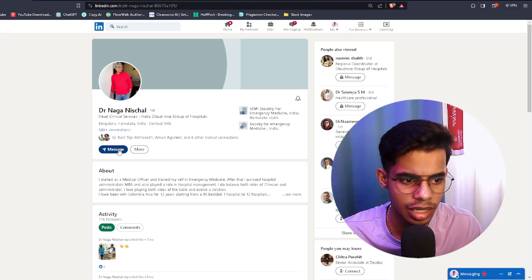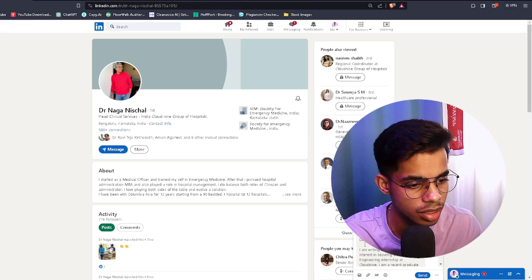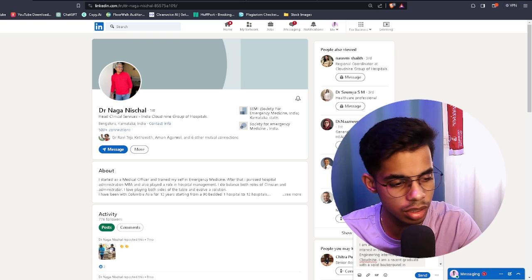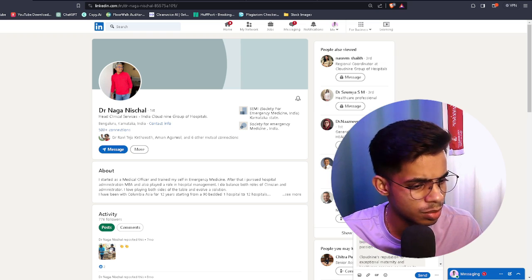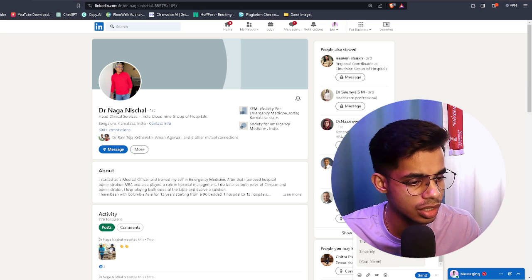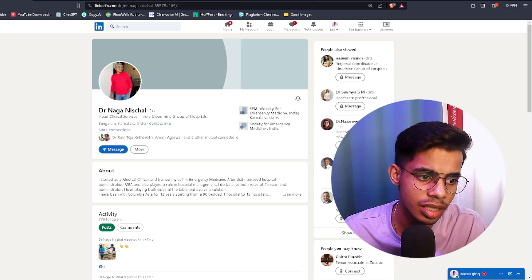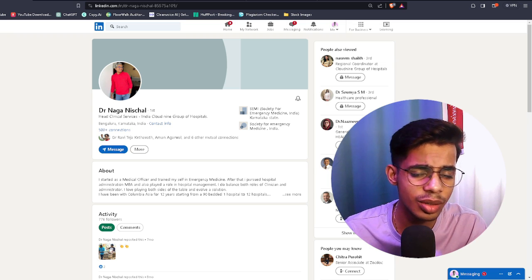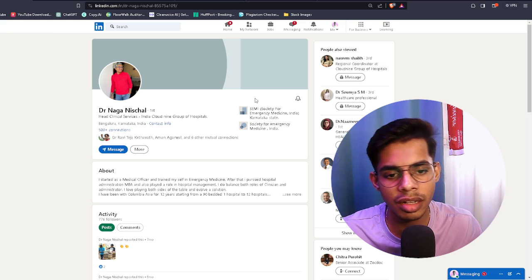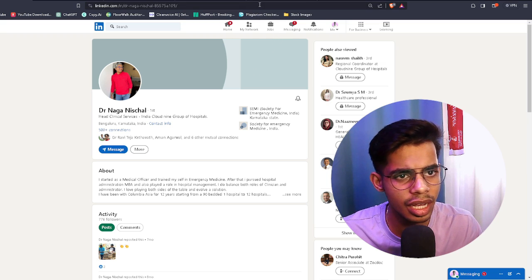For example, Dr. Nag is Head of Clinical Services at Cloud Nine Group of Hospitals — a decision maker. Click on Message on LinkedIn. Remove the default subject and write: 'Dear Doctor [Name], I'm writing to express my interest...' — include your name, phone number, and email address. If you send these messages to maybe 10 people, chances are at least one person will reply. This is one effective way to reach out.